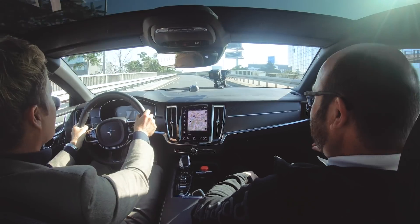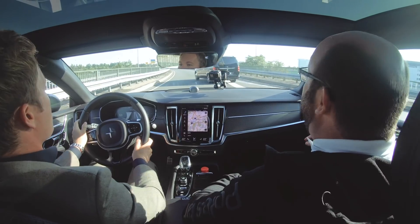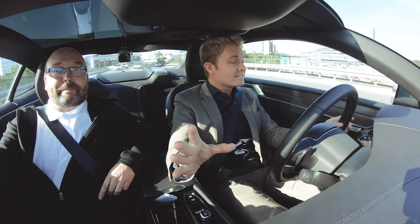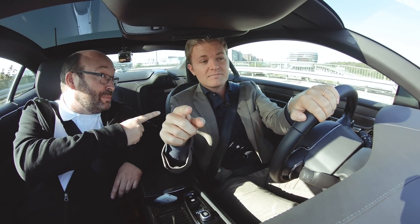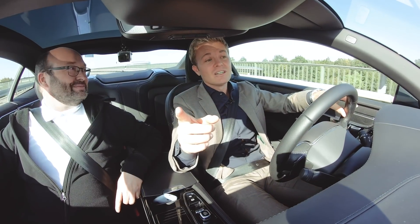Awesome — 600 horsepower! That's 340 from the petrol engine and 260 horsepower from the electric engine, plus 1,000 Newton meters of torque. 1,000 Newton meters — of course, that's the key. We just felt those.